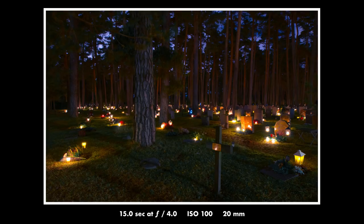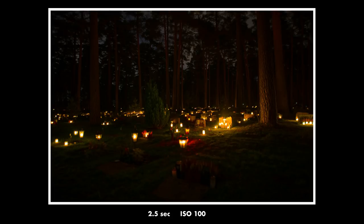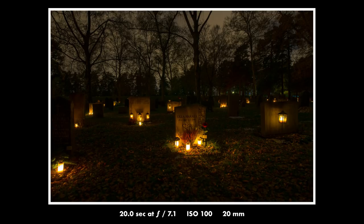Sure, you get a feel for the place and the beauty of the trees and all the lights and everything, but the photos lack a subject and there aren't any leading lines that make the photos interesting — they just look a bit messy and a bit boring. So this year I'm going to try a different approach to get photos with more of a subject in them.